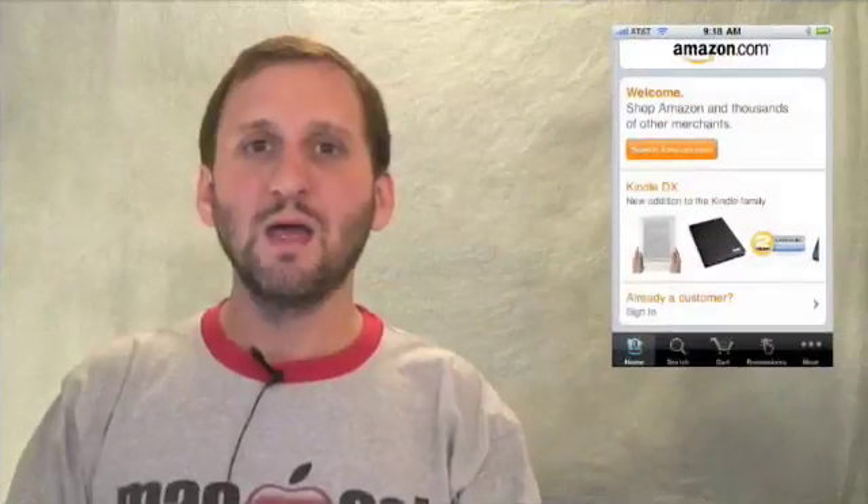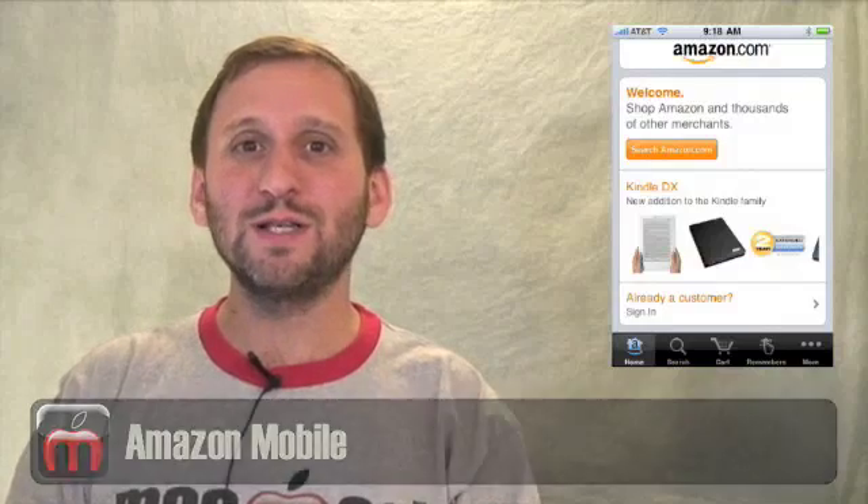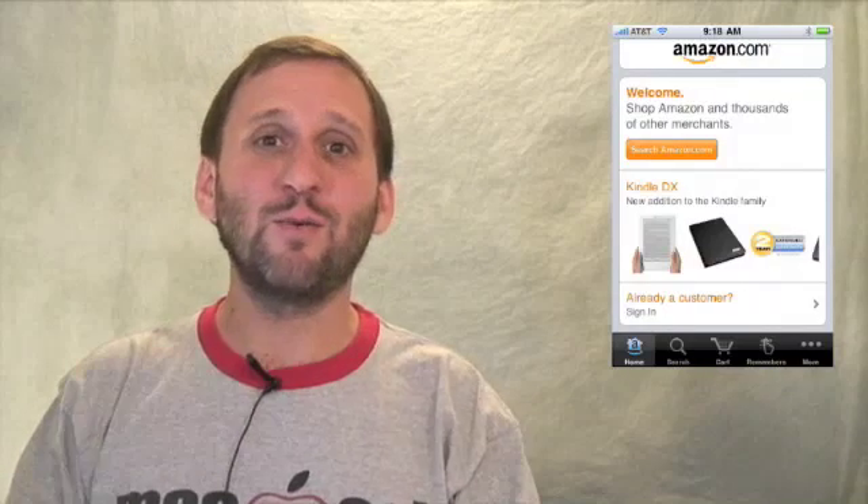Best of all, they are all free. Amazon Mobile is a handy little app from Amazon.com where you can quickly search their database of products, find out what their price is for something, and also read user reviews. It is really handy to have with you when you are out shopping or even when you get an idea of something you want to add to your wish list.